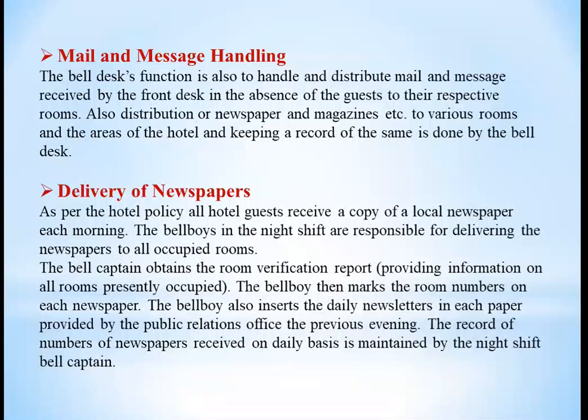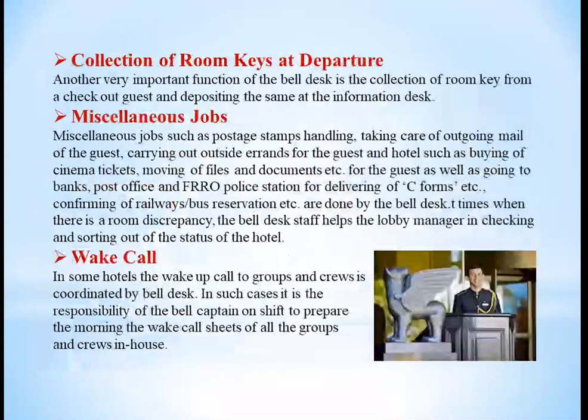Delivery of newspapers is a very important early morning activity. Bell boys on the night shift are responsible for delivering newspapers to all occupied rooms. The bell captain obtains a room verification report and then the bell boy marks the room numbers on each newspaper. The bell boy also inserts the daily newsletters in each paper, provided by the public relations officer from the previous evening. A record of the number of newspapers received on a daily basis is maintained by the night shift bell captain.